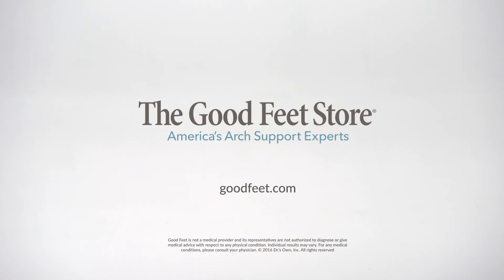What do you got? I'm Mike, and that's my Good Feet story. See for yourself with the free personalized arch support fitting at the Good Feet Store.